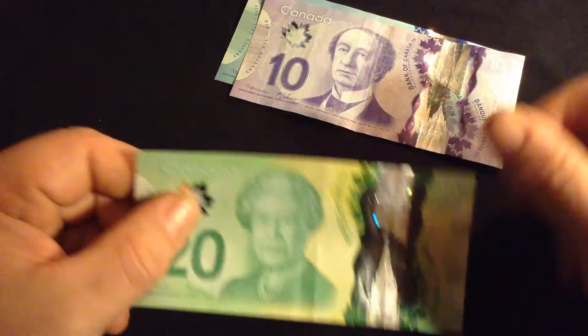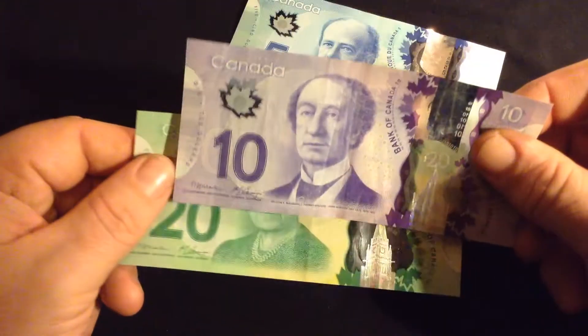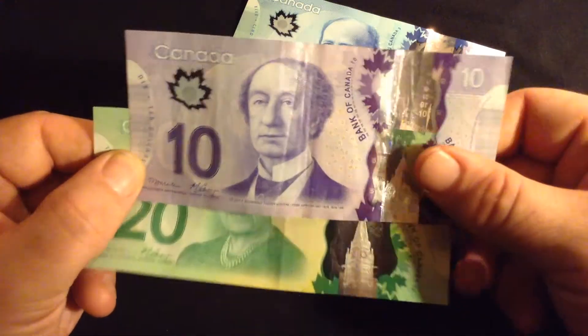With the Queen, Sir John A. MacDonald, and Sir Wilfrid Laurier. Both were Prime Ministers a long time ago.